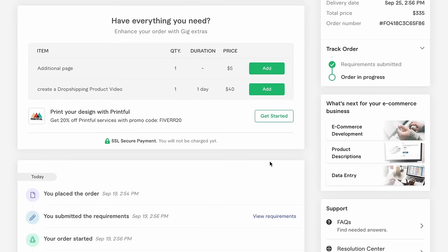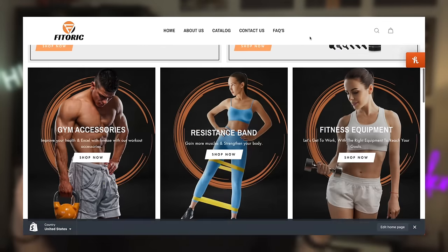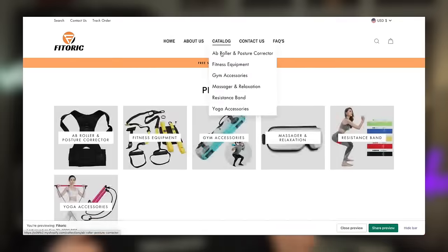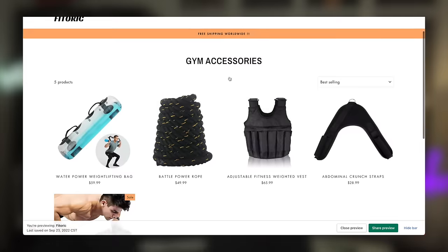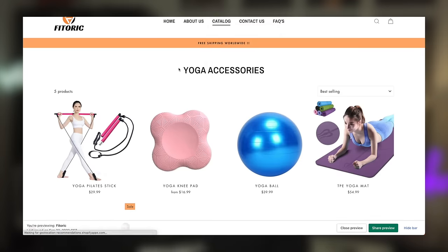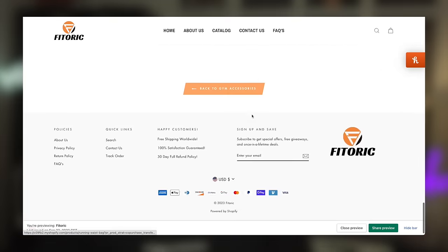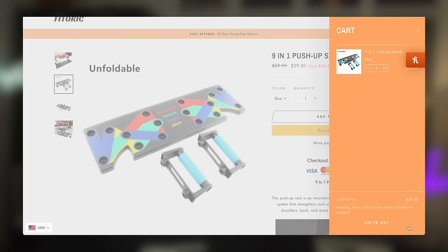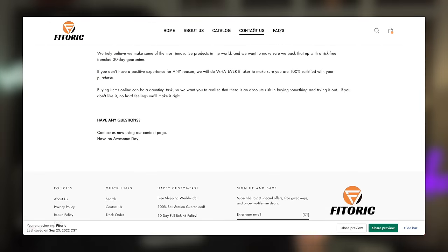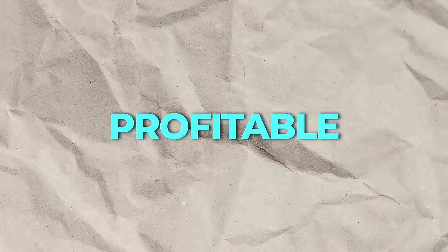After five days we received our final store, and the initial impressions were great — it looked super professional and clean. Out of the three stores, this one looked the most professional. It's in the fitness niche rather than the pet industry, because the freelancer on Fiverr actually suggested it — so that's what we went with. Overall it's very easy to navigate, products are clearly displayed, and it looks like it's mostly designed for mobile, which is preferred since all our advertising is through TikTok.